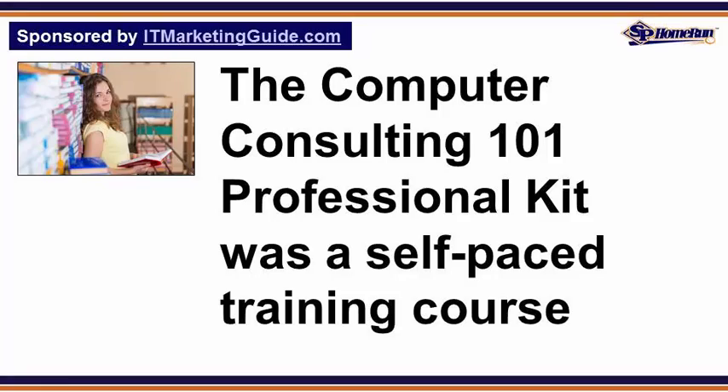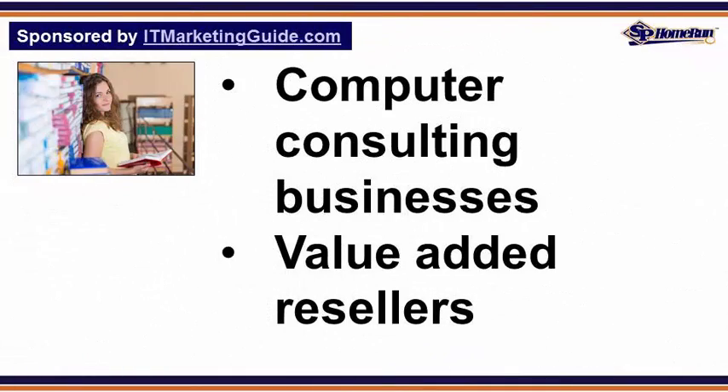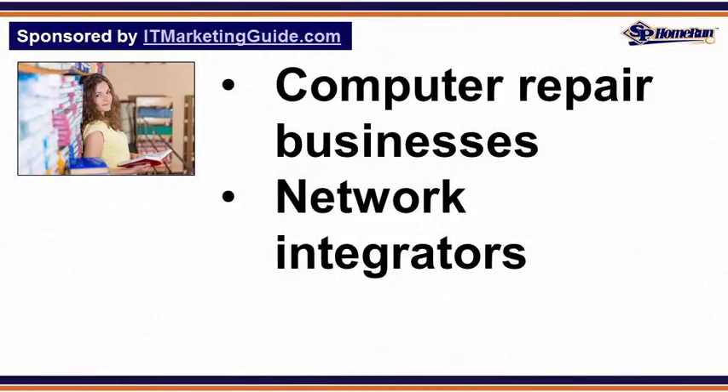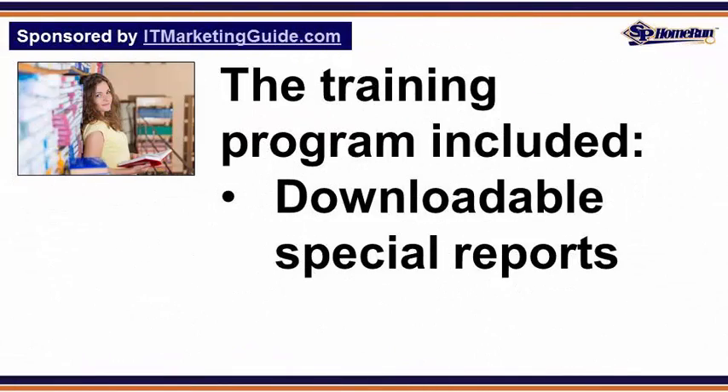The Computer Consulting 101 Professional Kit was a self-paced training course for owners of small business technology companies, including computer consulting businesses, value-added resellers, computer repair businesses, and network integrators, primarily in the USA, Canada, the UK, and Australia.